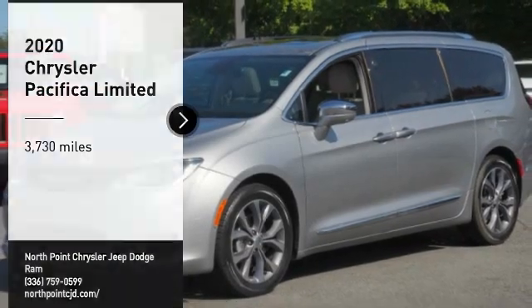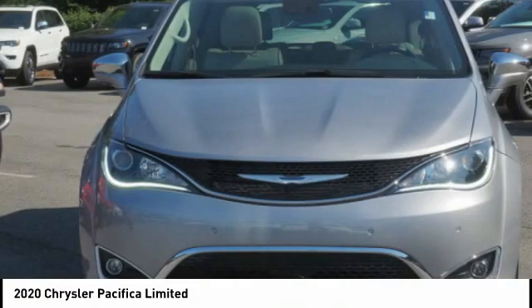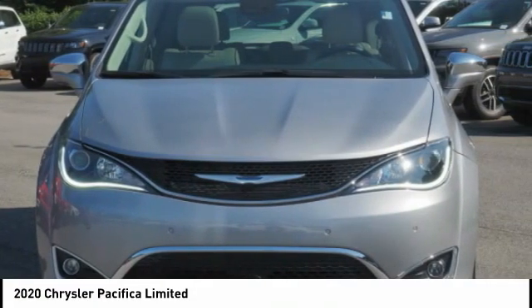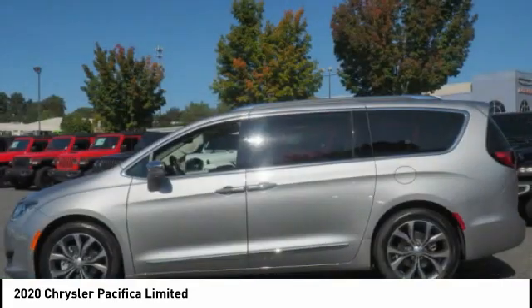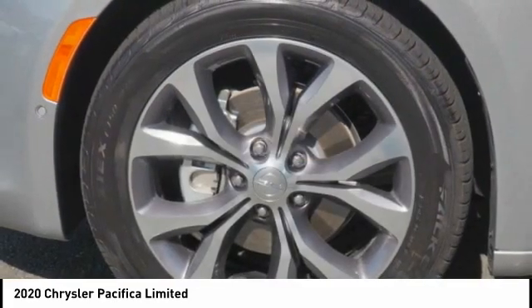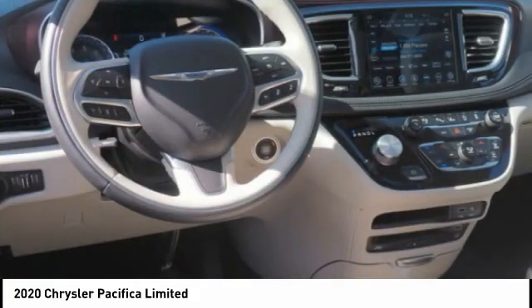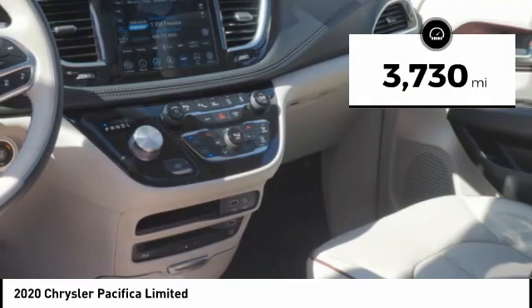You are going to love the 2020 Pacifica. The Pacifica crossover features the driving attributes of a sedan and the utility and space of a minivan or SUV. The Pacifica has top-notch safety scores, an upscale interior, and a spacious cabin that leaves room for your family to grow. This vehicle has less than four thousand miles.